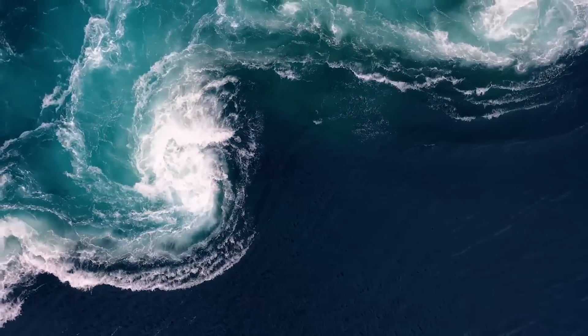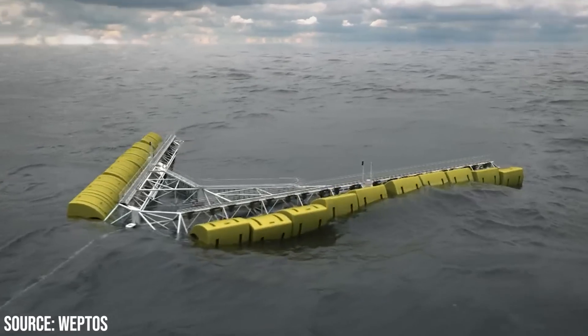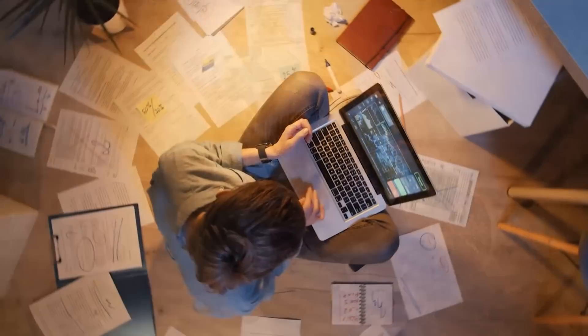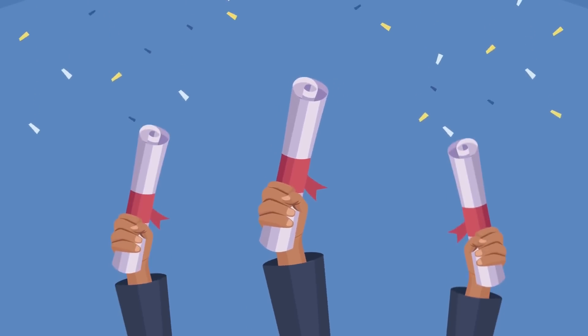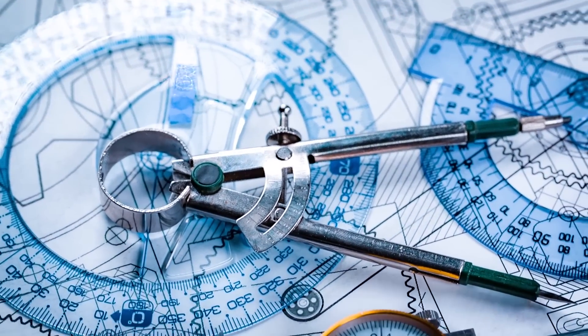Despite the huge potential of wave energy and numerous promising developments, it was still to be proven as a truly viable technology due to the cost and complexity and harshness of the sea. But where challenges lay ahead, brave entrepreneurs will start their adventure. In this case, the entrepreneur was Richard Yem, founder of Pelamis Wave Power. After finishing his PhD, Richard started formulating plans to make the first commercial wave energy device.